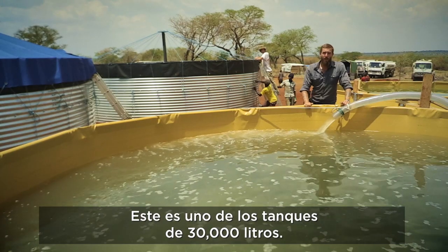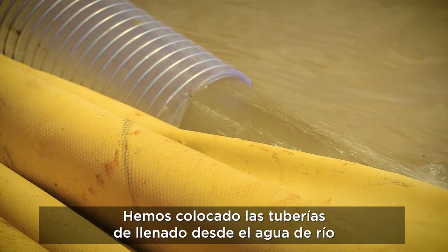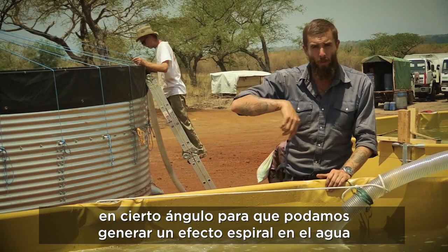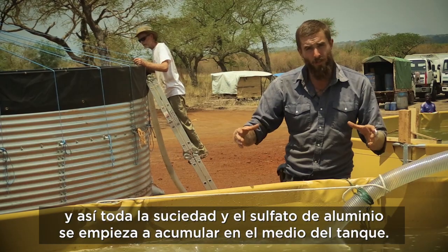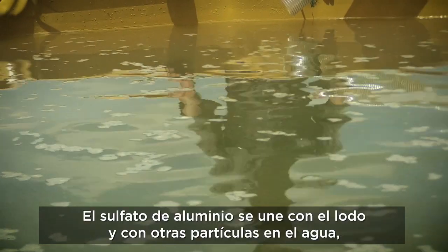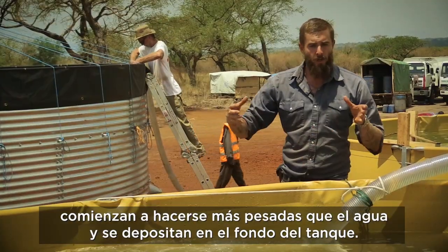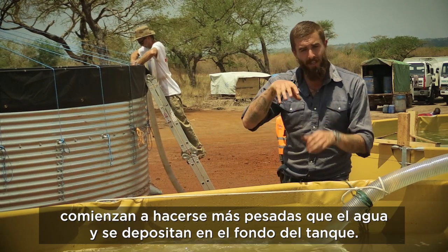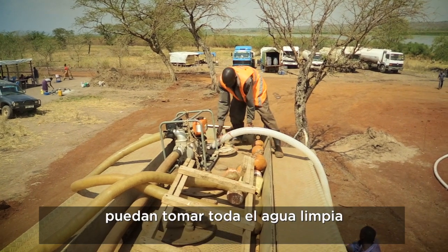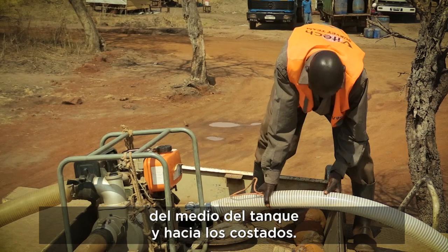Here's one of our 30,000-liter frame tanks. We position our filling pipes with the raw water from the river at an angle so we can get a spiral effect with the water, so that all that dirt and the aluminum sulfate start to collect in the middle of the tank. The aluminum sulfate binds with the dirt and other particles in the water, which starts to make them heavier than the water and collect down in the bottom of the tank, so that our pumps filling trucks can take all the good clean water in the middle of the tank and towards the sides.